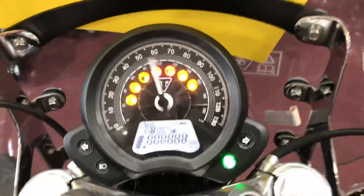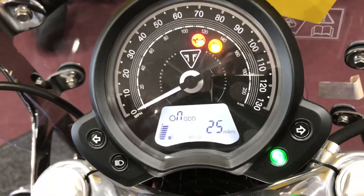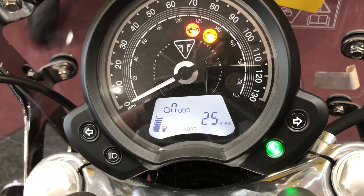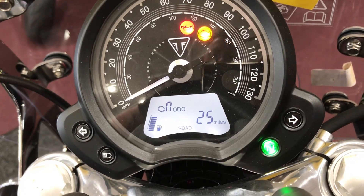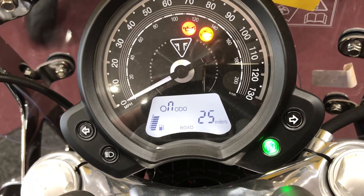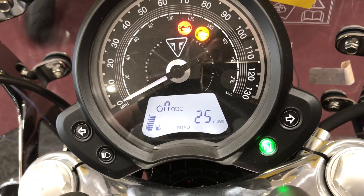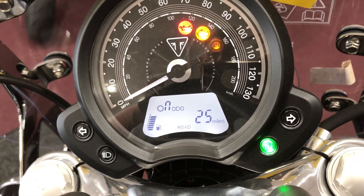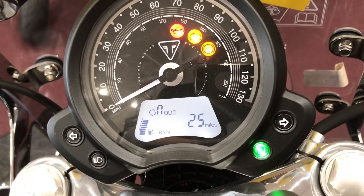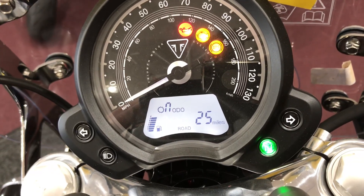When you first turn on the bike, some things are the same on all the Triumphs. You'll have your flashing ABS light, which means ABS is actually working. It finally shuts off once you get moving about 5 miles an hour. That information button will scroll through the different things up on the clock. Right now you see the odometer, you see a gas gauge, you see road — which is one of the two riding modes. When you hit the M button, that'll change to rain mode.